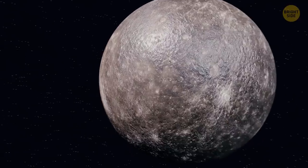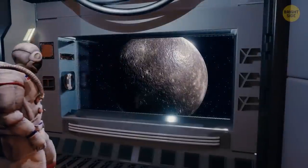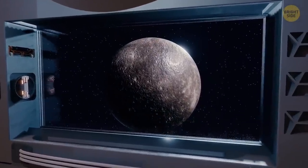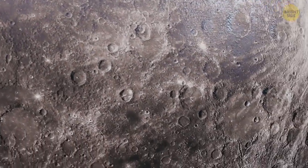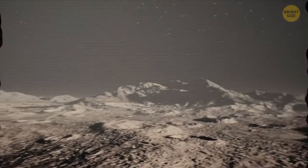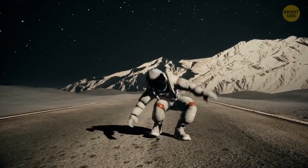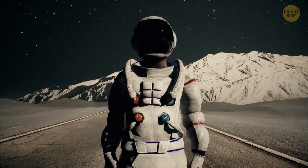The first planet on your itinerary is Mercury. As you sneak a peek at this world through the window of your spaceship, you notice that the planet looks eerily similar to the good old moon. But just a few moments later, you realize it's just an illusion. All over the surface of Mercury, you see craters left by space rocks. This may make your task of running on this planet way harder — this and your bulky space suit.